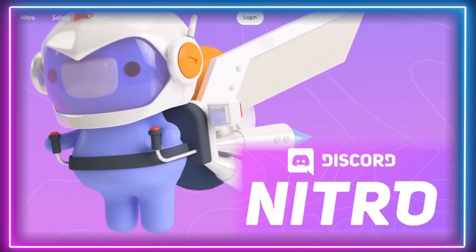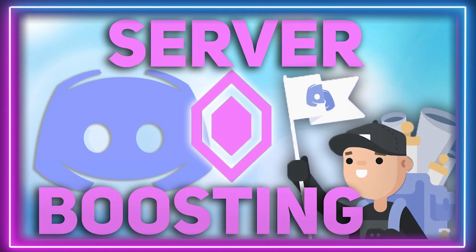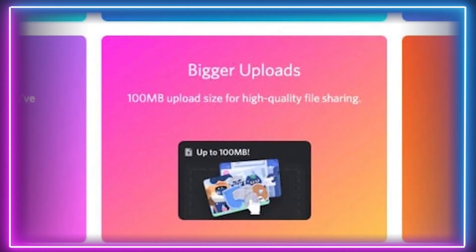Now let's take a closer look at the top level Nitro. With this level, you get all the features just mentioned in Nitro Classic, but with some upgrades and some new exciting perks, including server boosting. With Nitro, you get extra uploading — doubling your file sharing powers of Nitro Classic all the way up to 100MB upload size.